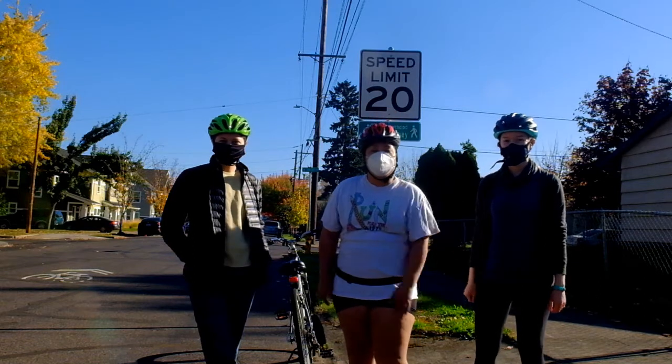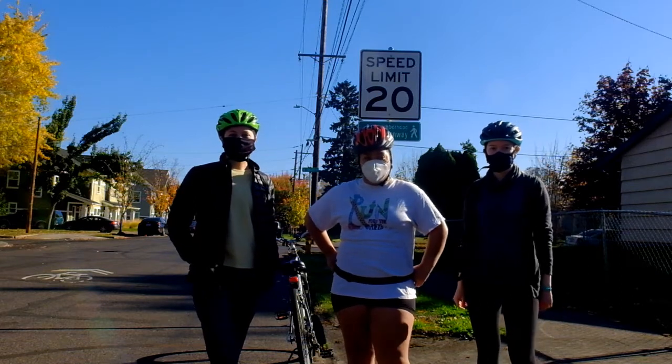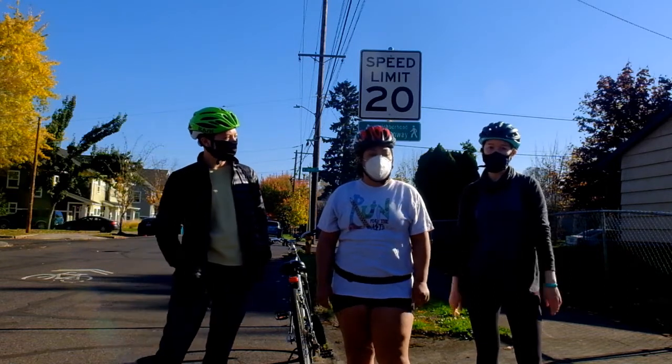Welcome back! This is the fifth week of the Virtual Bike Club. This week we're going to talk about greenways — for neighborhood greenways we're going to tell you what they are, how to use them, and how to locate them on a map.